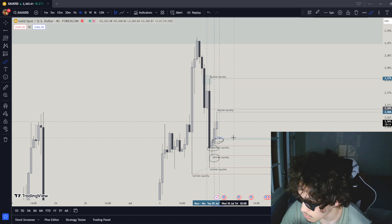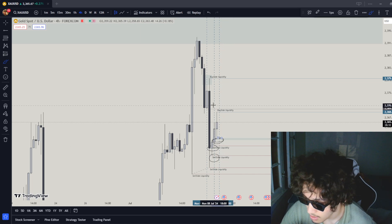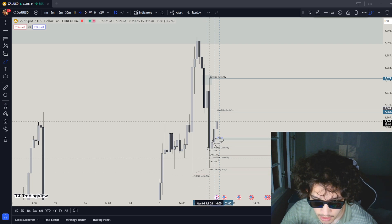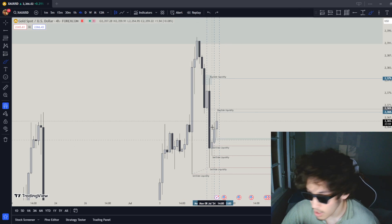I want to see how the market goes into it and how it reacts. If it's actually strong out of it, I'm just going to get off the trade. But essentially I want to hold until right here or over here till tomorrow.